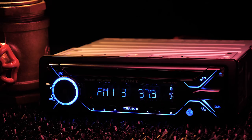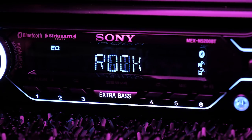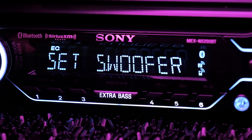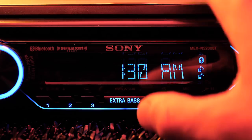Wherever you're going, enjoy clear and natural sound driven by powerful amplification and customizable audio settings, including a 10-band equalizer with eight presets, both fader and balance position, subwoofer control over level and phase, high-pass and low-pass crossovers, plus extra bass. To somebody that actually knows what they're doing, these are all the ingredients necessary to bring your system to its full potential.